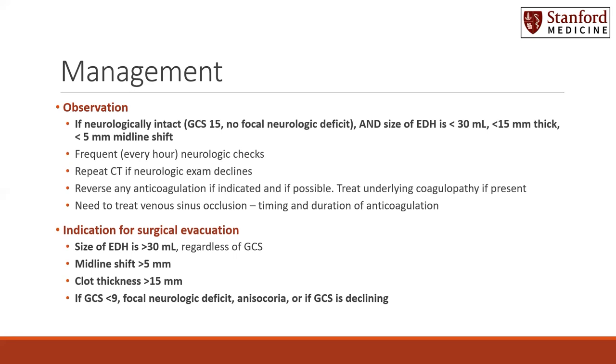Some indications for surgical evacuation: if the size of the epidural is greater than 30 milliliters regardless of the patient's GCS, if there is midline shift greater than five millimeters, if the clot thickness is greater than 15 millimeters, and if the GCS is less than nine, there is a focal neurologic deficit, anisocoria, or if the GCS is declining — this patient will require surgical evacuation.